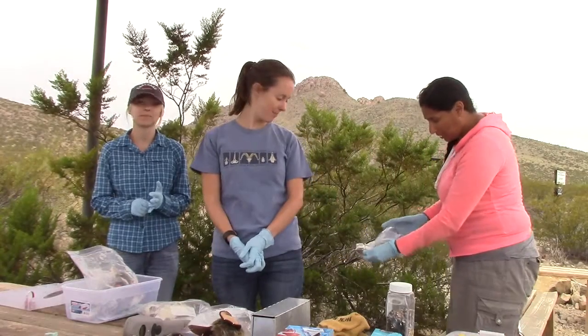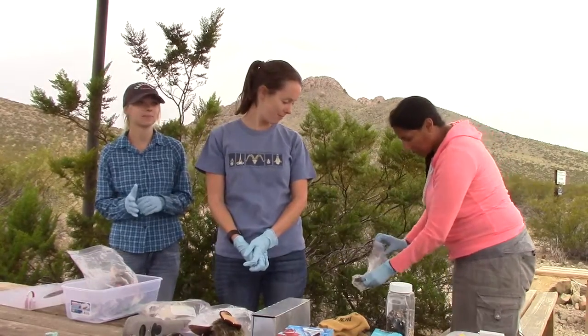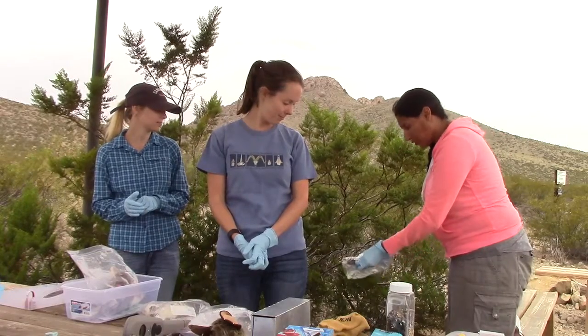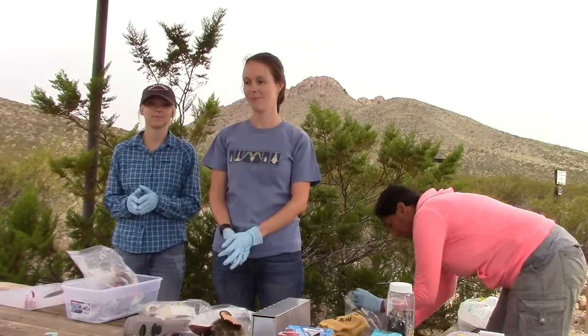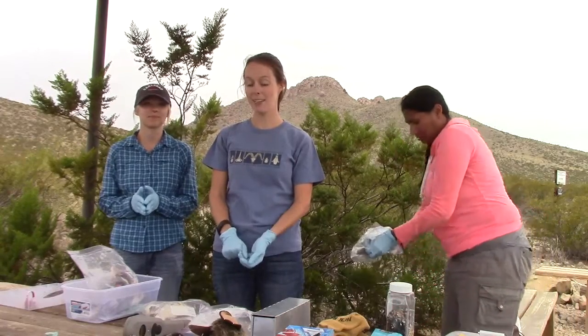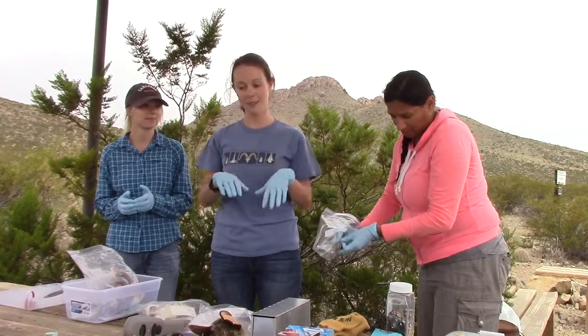They're really pretty neat. The reason why they call them kangaroo rats is because they have back feet that are really long, like a kangaroo, and they jump just like a kangaroo. So we're going to take him back and let him go in a little bit, and you guys can watch him hop away.